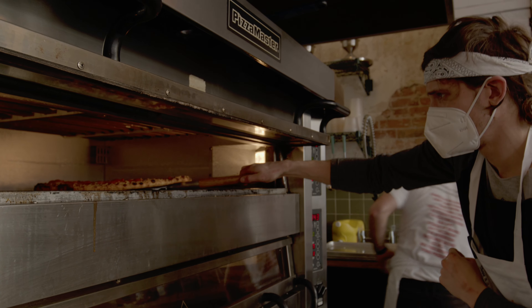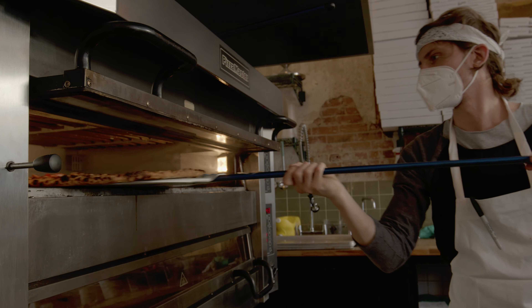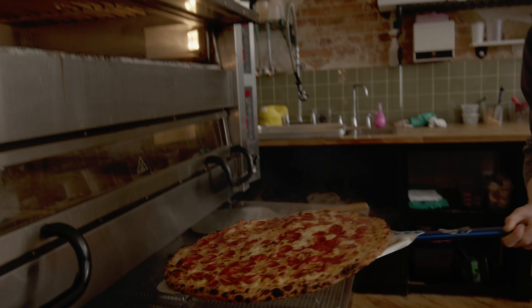The most popular pie, just because we do classics here, is pepperoni — which I really like too. We source our pepperoni from the States; it's a very popular pepperoni within New York pizza culture as well. But yeah, pepperoni — you can't beat it.